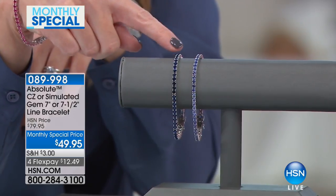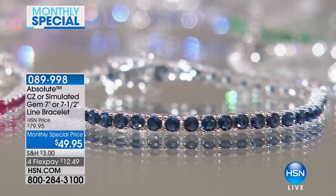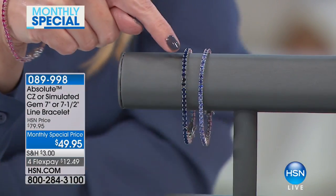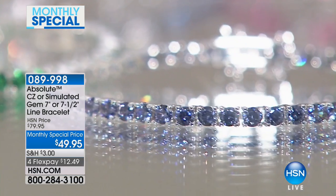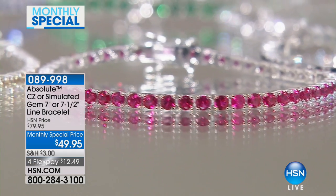Let's talk about the ones out in front of me first. We have your simulated sapphire, and you can see they're all pronged set. It is a line bracelet. Next to this, we have the tanzanite. You can see the deep, rich saturation in the sapphire, and the lighter tanzanite has a little bit of a lilac hue. I'm wearing the simulated ruby, which is a beautiful bright red.